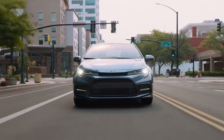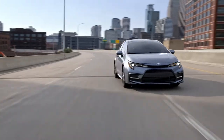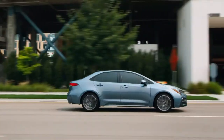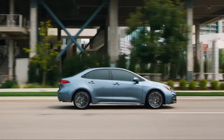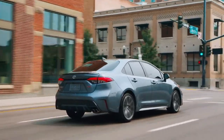Built on the proven TNGA platform, the 12th-generation Corolla's dynamic character continues to impress, pairing its legendary value and dependability with sleek, expressive styling. Let's dig a little deeper and see how Corolla takes those everyday drives to bold new heights.